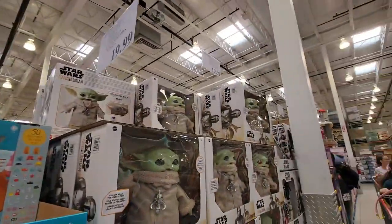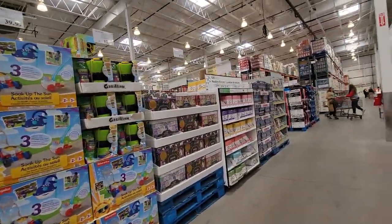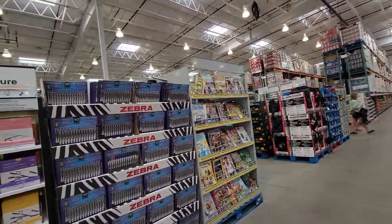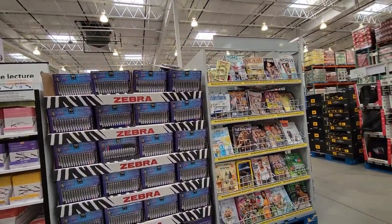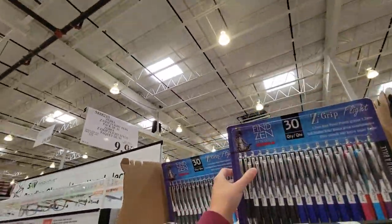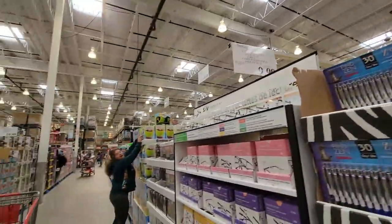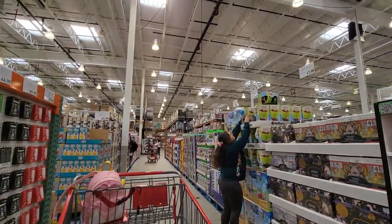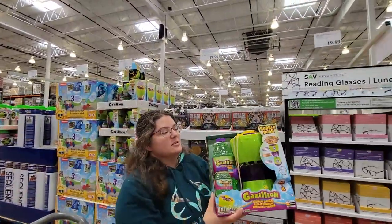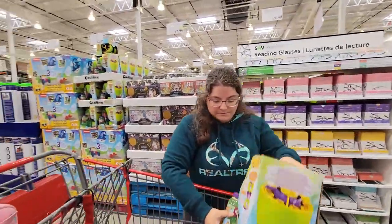They got plenty of the Baby Yodas in — they were a hot ticket item. They're only $19.99 this year. Zebra pens — flight pens, pack of 30. That's a good price: a pack of 30 for only $9.99. This makes an excellent gift. And it's got a star — does that mean it's going away? Yep. $12.97. These things usually run at least $20 here at Costco. That'd be a good birthday gift to give to somebody.